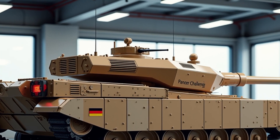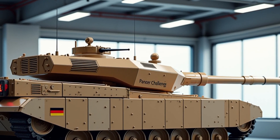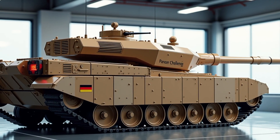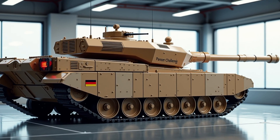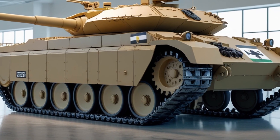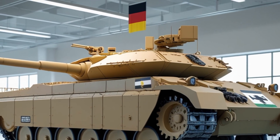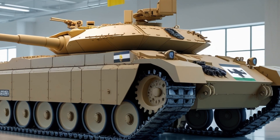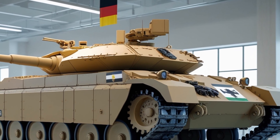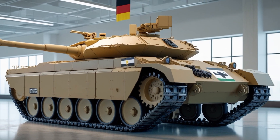Politically, the Challenger 3 helps to reinforce Britain's relevance in European defense following Brexit. Despite leaving the EU, the UK remains a core part of NATO, and its continued investment in cutting-edge land systems sends a strong signal to Berlin and other European capitals about its commitment to the continent's security. For Germany, having a strong and technologically advanced British ally with whom it shares industrial and military ties is a strategic advantage.